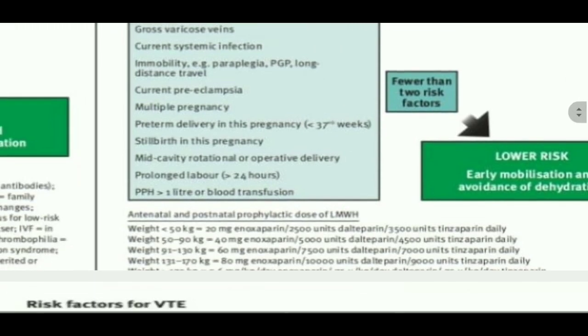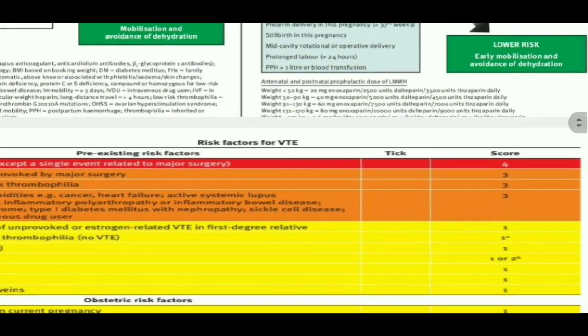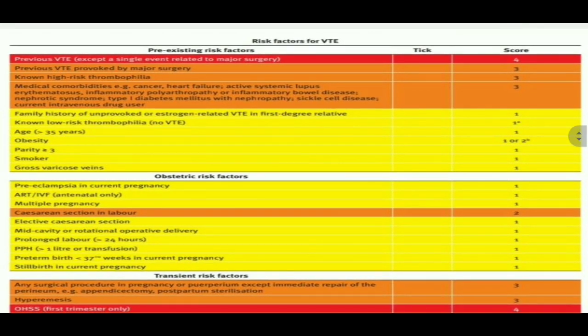Now come to another chart where the same things are explained. Those things we discussed in the previous appendix are written in a proper form. Basically, we use this form for patient assessment. In the NHS, this form is used for each and every patient in the antenatal period and in the postnatal period. There is a separate chart for the postnatal period and a separate chart for the antenatal period, but here in this chart almost everything is explained.